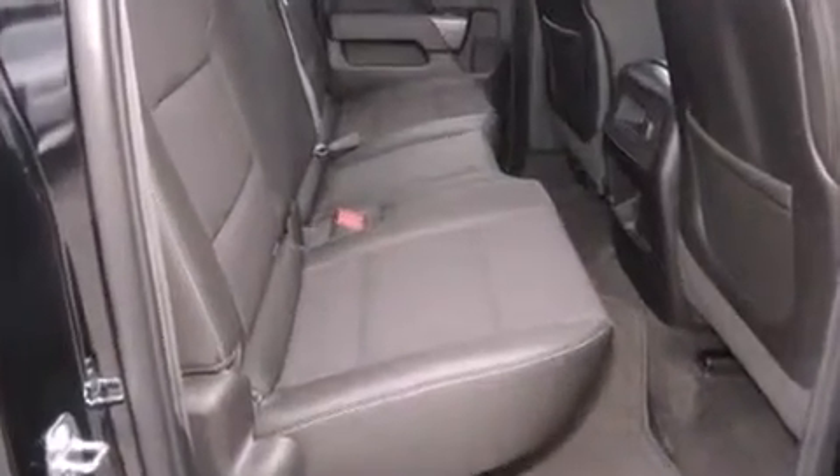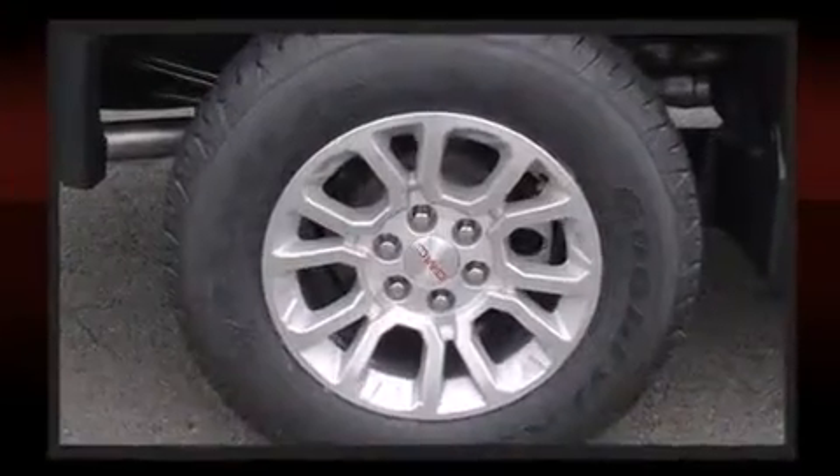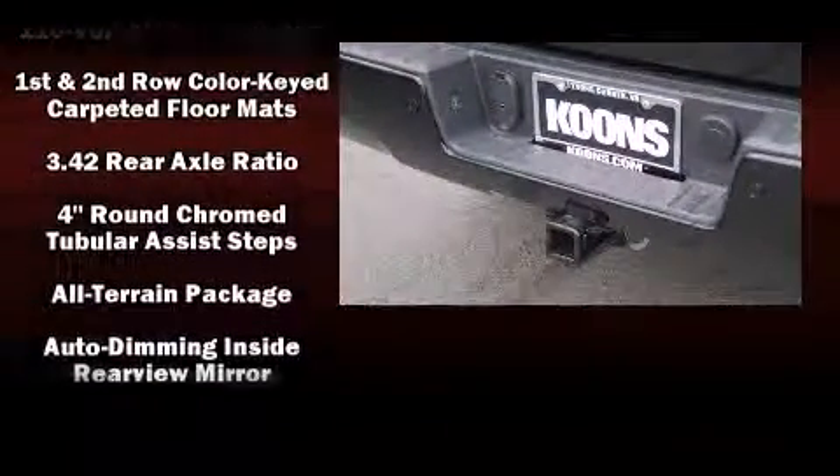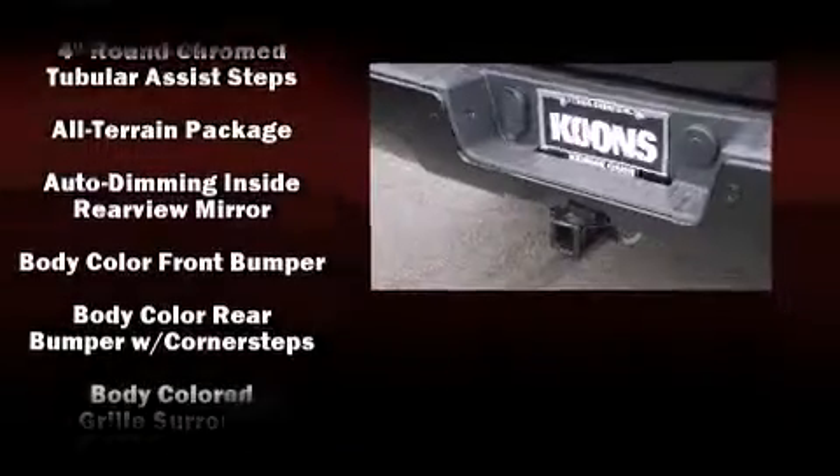Turn signal indicator mirrors, a bed liner, and remote keyless entry. Premium sound drives six speakers, providing you and your passengers a sensational audio experience.